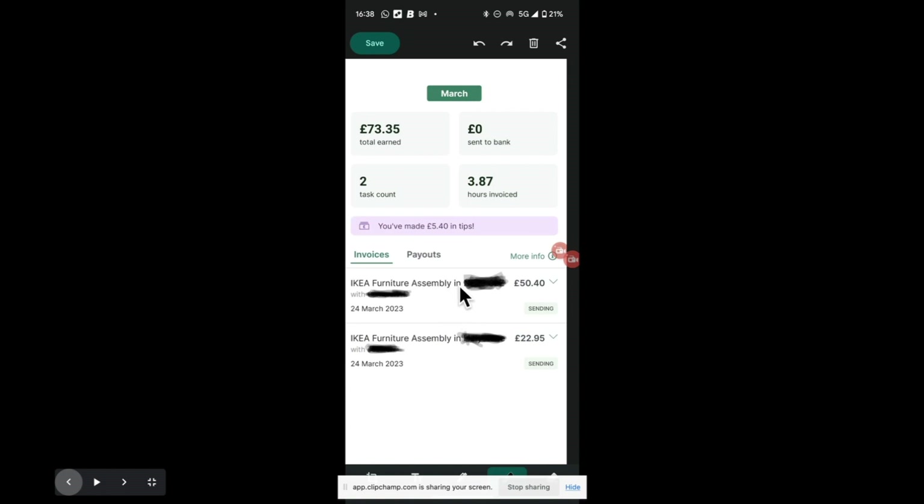We were finished before 12:30. I was invoiced for 3.87 hours, but I probably only worked about three and a half hours including travelling between the first and second job. That includes about 40-45 minutes on the first job and then the second job was full on from quarter past ten till about 20-25 past twelve. I got back to the car at about 12:28. More than happy with that amount earned on a Friday morning.